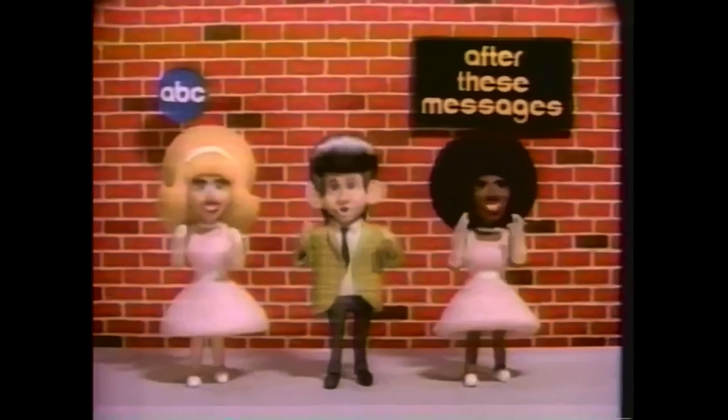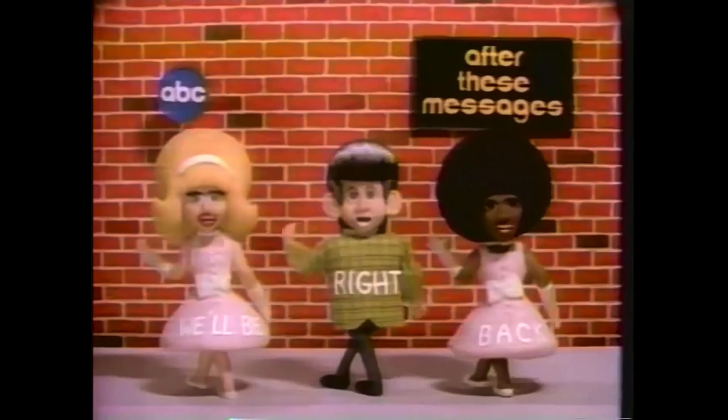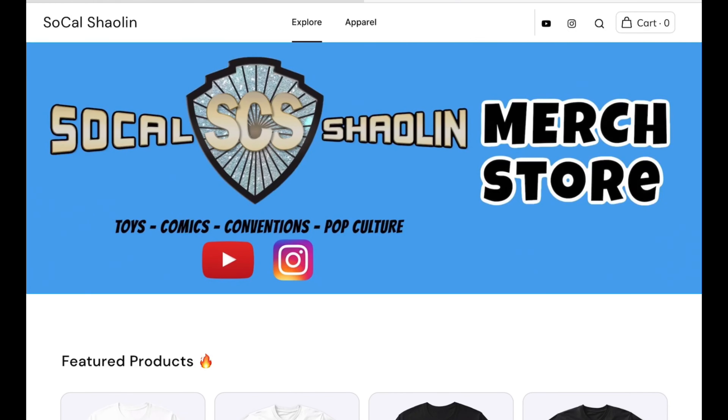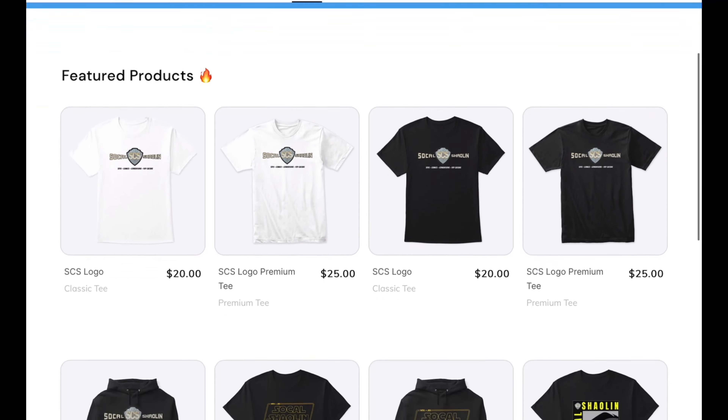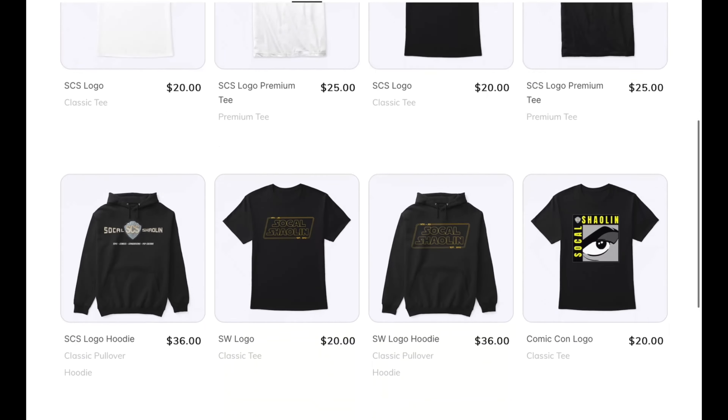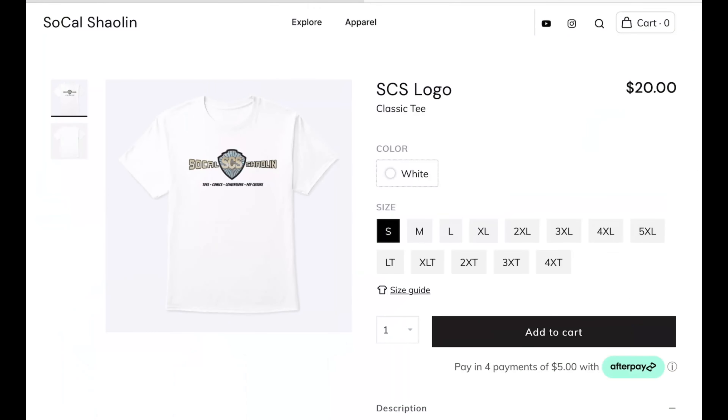All right, everyone. I just picked up some action figures that I did not have in my collection — a brand new toy line. I'll show you guys what they are when I get home. If you want to support the channel even more, check out my official Soul Couch Haul and merch store — link in the description below. Here you'll be able to order SCS logo t-shirts for you to rock while you go toy hunting. You can get them in white, black, or any other color available.